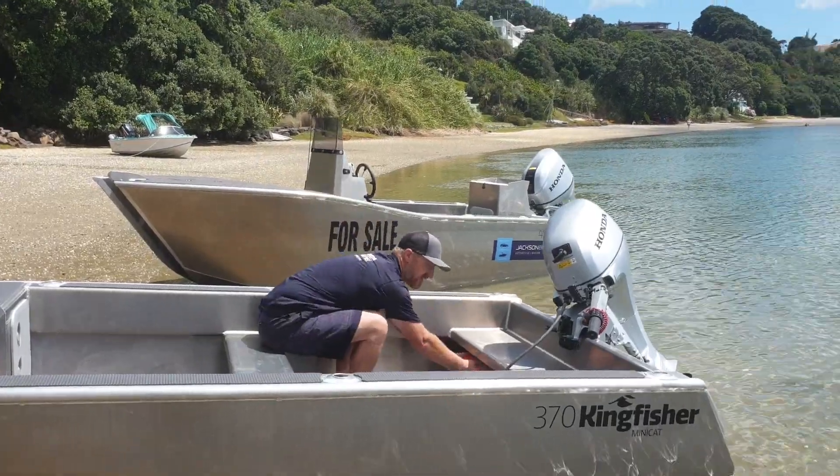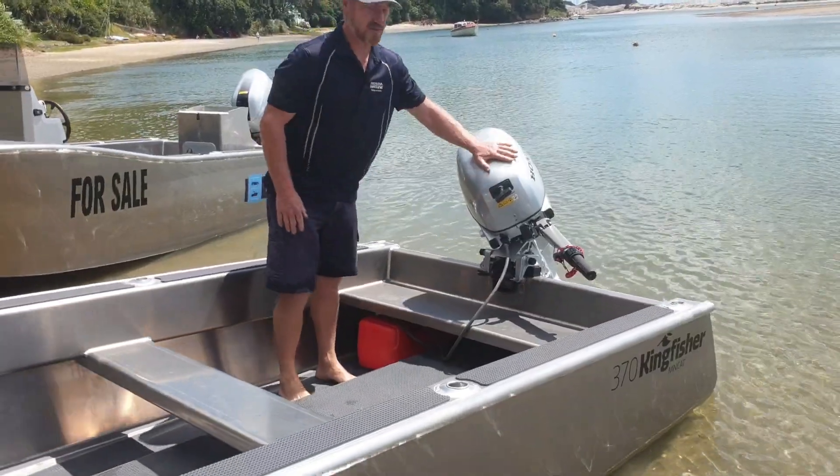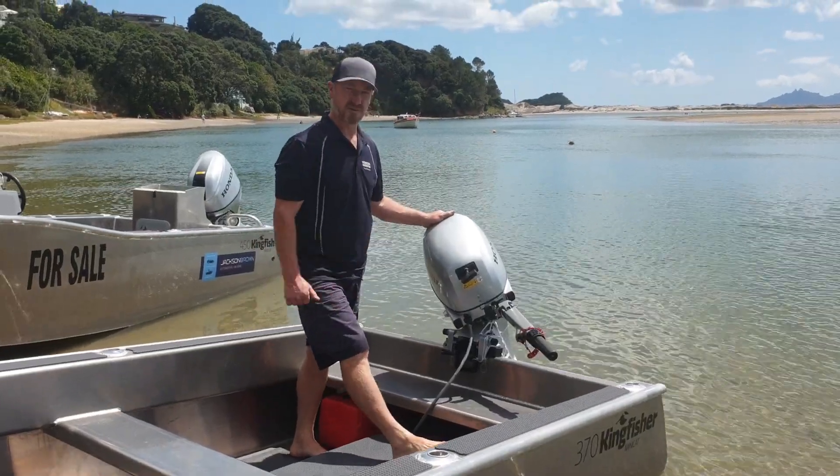We've hidden our tow tank underneath, and we've got a fuel filter under there too. We've got a Honda 20 on the back which pushes it along really well. We can also put a Toyatsu 30 two-stroke on there if you want some extra horsepower.